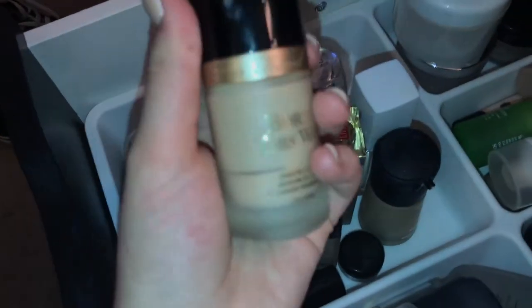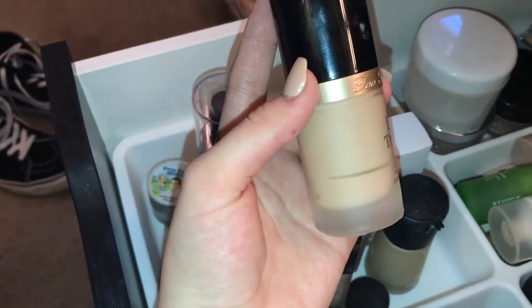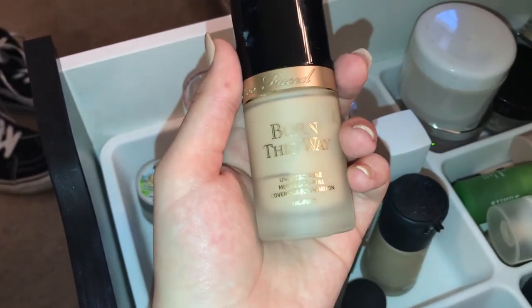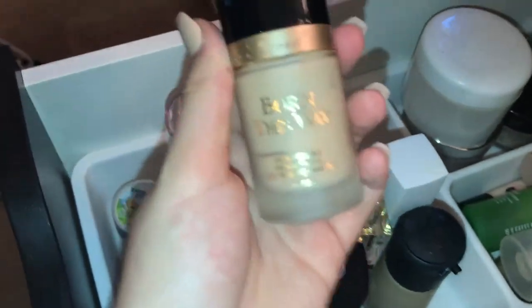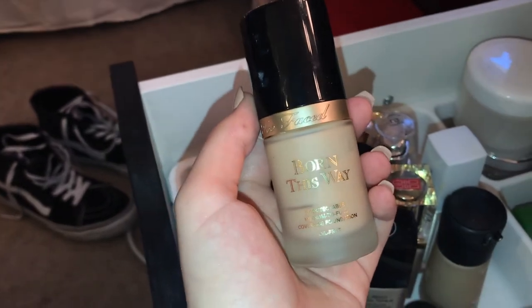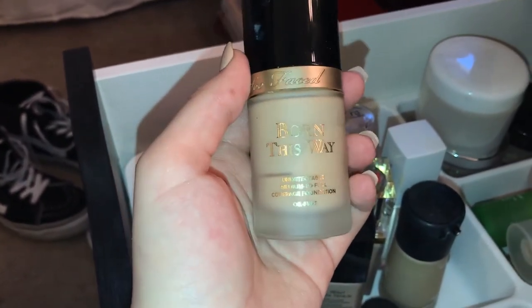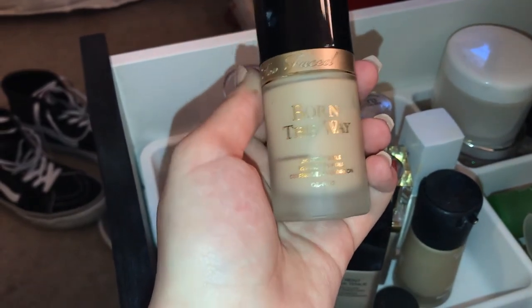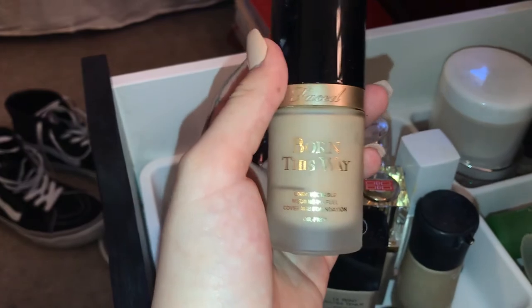In this drawer I have my Too Faced Born This Way — as you can see how low this is. This is honestly one of my favorite foundations and I need to buy a new one. I don't really use it much on its own — I normally mix it with another product. But it's never done me wrong and it's really good on my dry skin; it never really patches up.